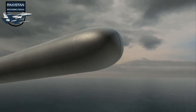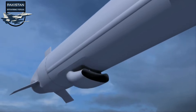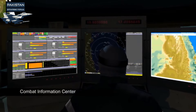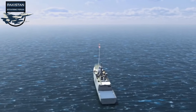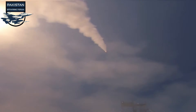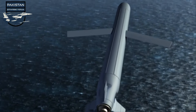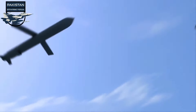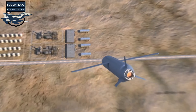Cruise missiles are guided missiles that use an engine other than solid fuel or liquid fuel rocket motor, such as turbofan, turbojet, or ramjet engines in some cases. They remain in the atmosphere and fly the major portion of their flight path at approximately constant speed. Modern cruise missiles are designed to deliver a large warhead over a long distance with high precision, capable of traveling at supersonic or high subsonic speeds, and are self-navigating.